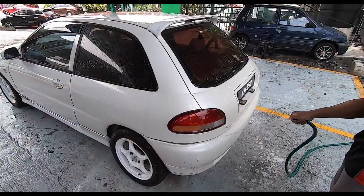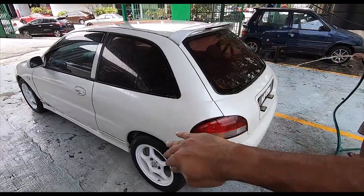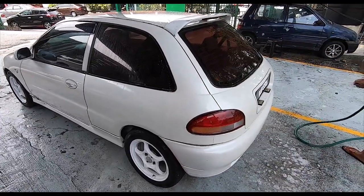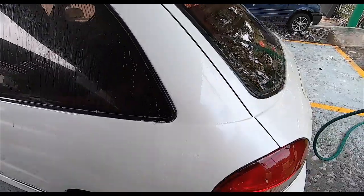They have to go panel by panel, because if it starts to dry the chemical might actually seep into the paint, so they have to go bit by bit. You can see now the striations here - that's all from the dirt.